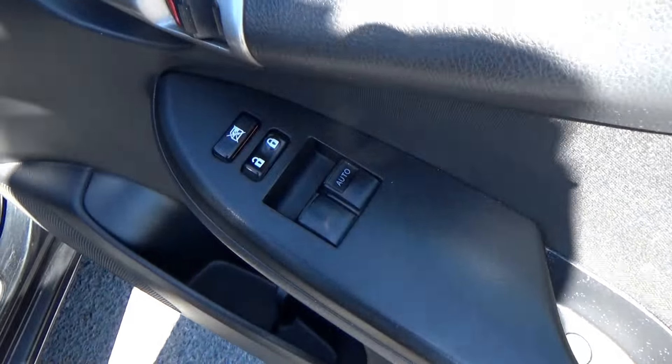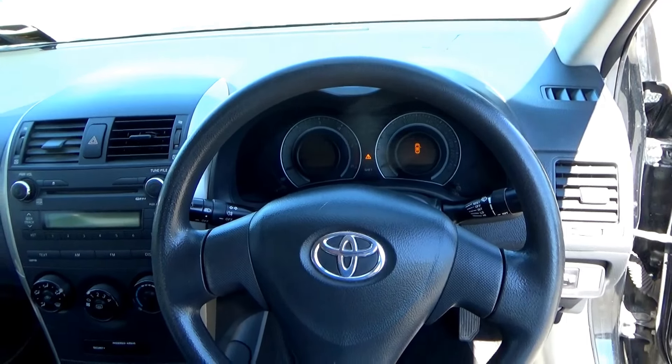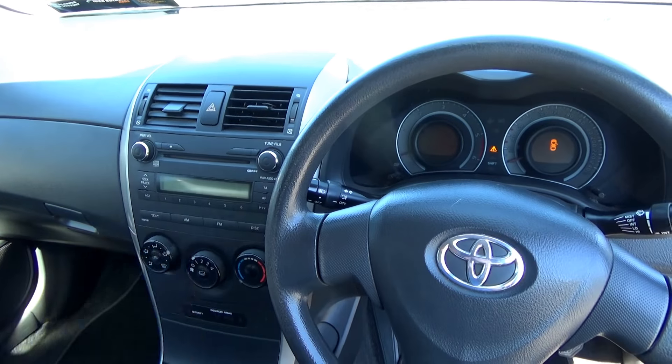I'll open the driver's door. You have front electric windows and also a central locking feature. Looking into the footwell, it's a little bit brightened out but you can see it's all nice and clean — no excessive wear anywhere, no tears, no burns.